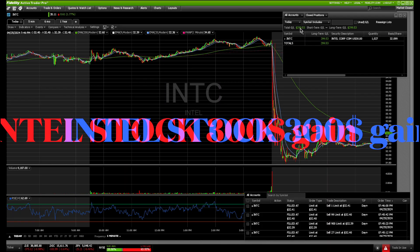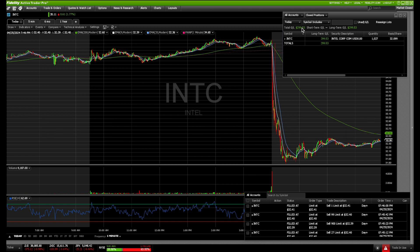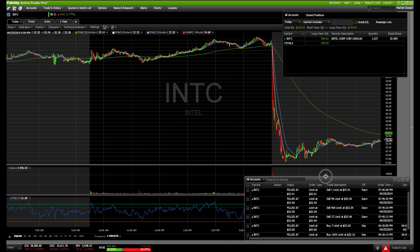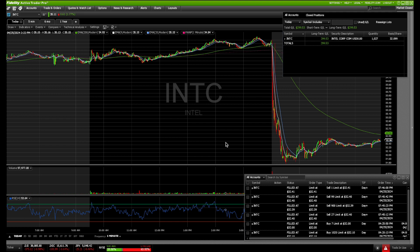Today we made $299.53 on Intel. I bought 1,000 shares at $32.10 in the after hours when it sold off, and I sold at $32.41. I'm going to be looking to make a re-entry on this tomorrow because I'll break down the level why I think it's going to hold.